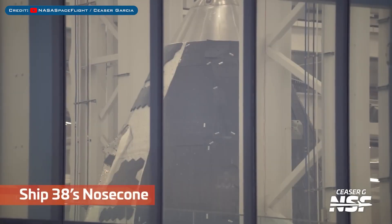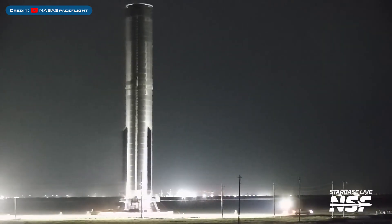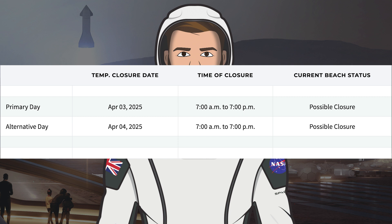Here's a view of Starship 38's nosecone being worked on in Star Factory. Booster 16 was recently rolled back from Massey's test site. To finish up the video today, we'll take a little look at the Cameron County website where SpaceX have some possible closures — for Thursday April 3rd and Friday April 4th.